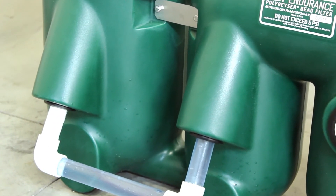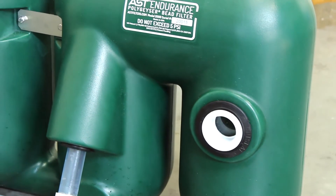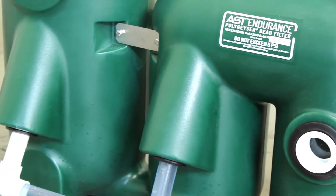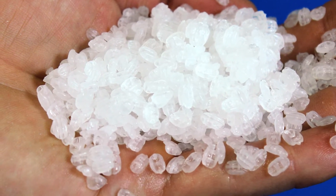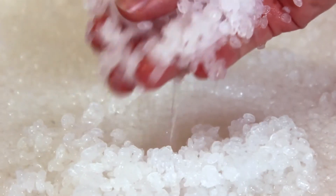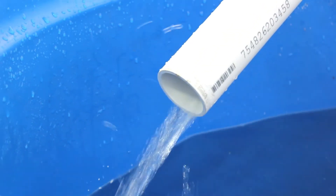An elegant, simple design with no moving internal parts combined with bead media that never needs to be replaced contributes to the Endurance unit's low operating cost and trouble-free operation. Like all AST polygeyser filters, the Endurance harnesses the filtration power of our enhanced bead media. The bead media captures solids while also providing biofiltration, all in one filter unit delivering crystal clear water.